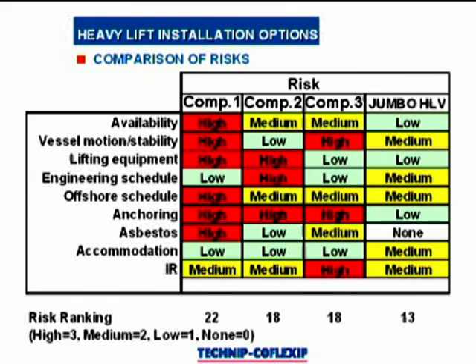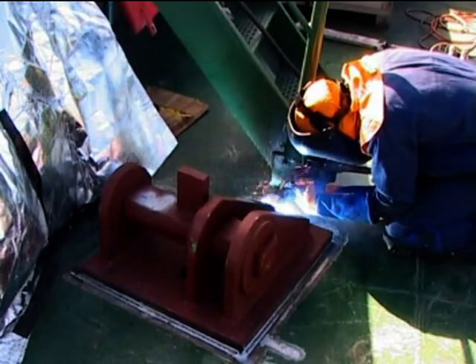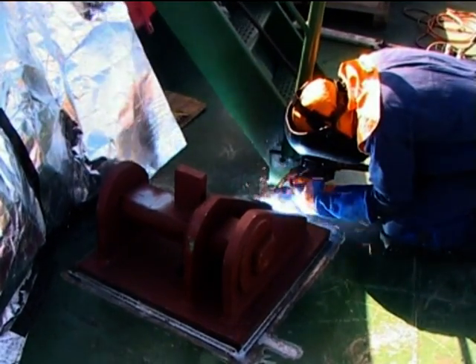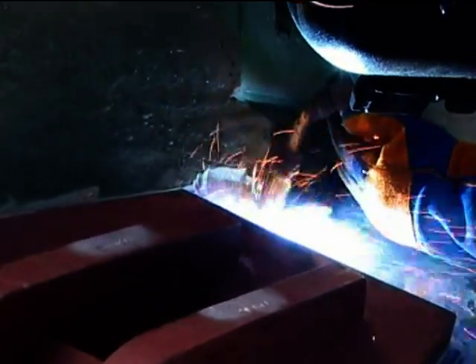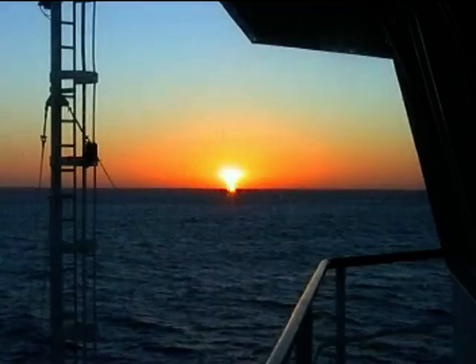Job hazard analysis meetings showed Jumbo Vision to be the lowest risk option. All adaptations passing the rigorous safety requirements of the client and its classification bureau, the vessel selected to perform the contract, motor vessel Jumbo Vision, was mobilized to Singapore to be converted for the work ahead.